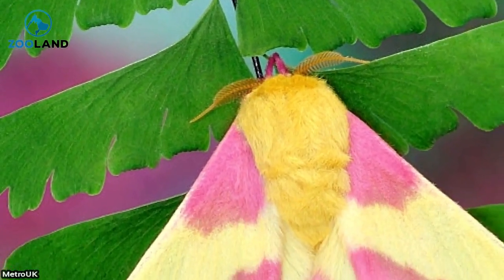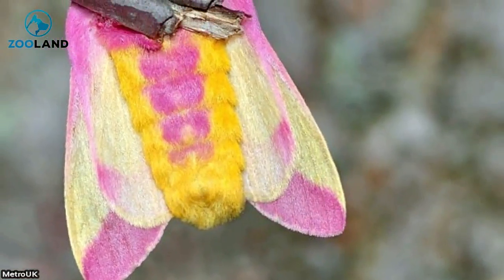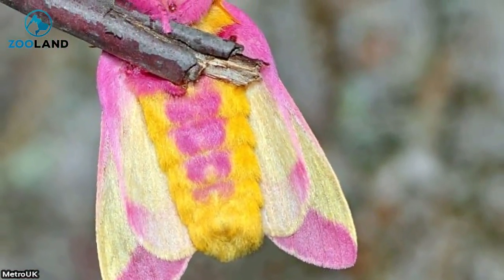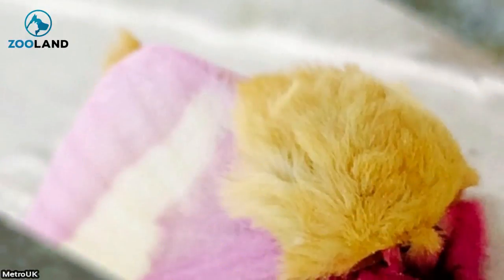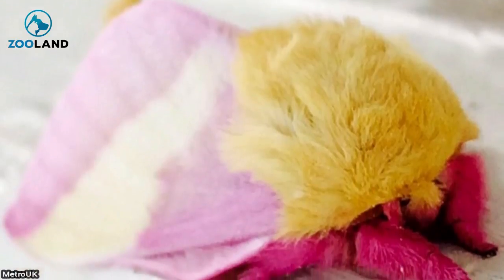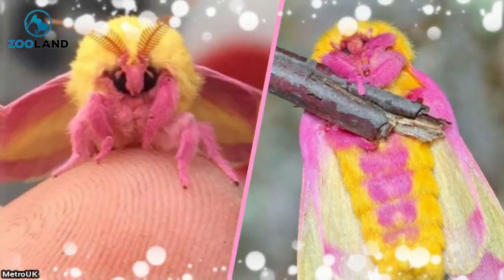These lovely moths are definitely a sight to behold, and it's almost sad that many of us never get to see them in person. But these lovely photos definitely capture them in their wonderful, colorful glory. This might be the cutest bug I've ever seen. I definitely wouldn't mind having them in my house. Share this beautiful moth with your friends below.